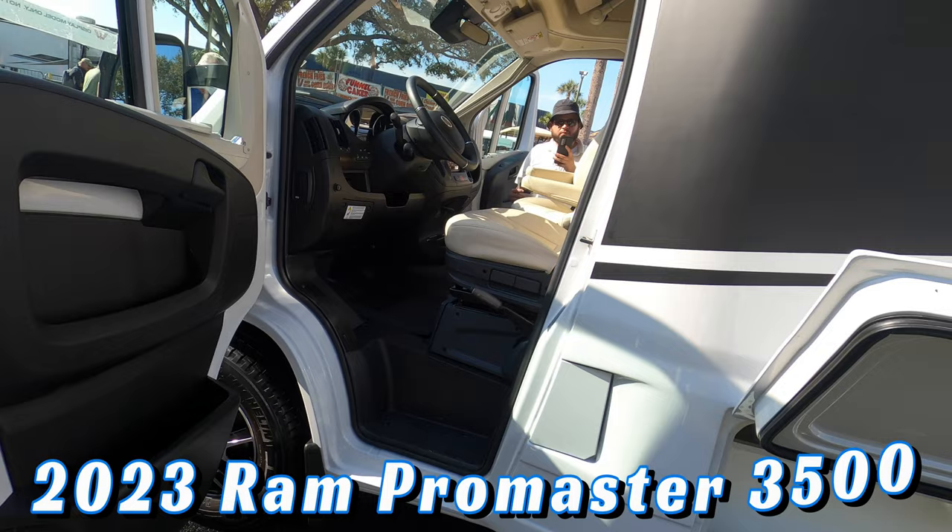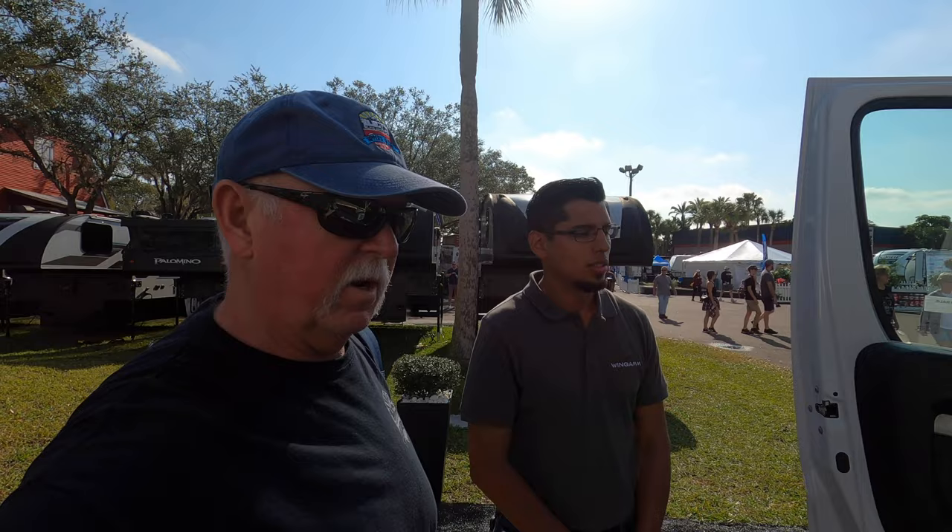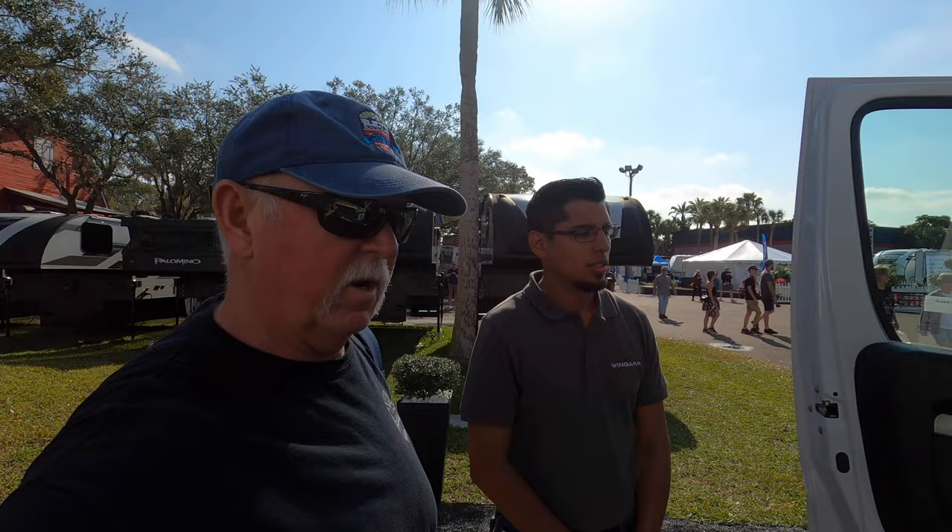What chassis is this? It's a Dodge ProMaster chassis — a 3,500. And we did show in the wheelbase so we can fit the case in. For those unaware, in Europe the ProMaster is called a Ducato. So this is actually a Ram 3500.